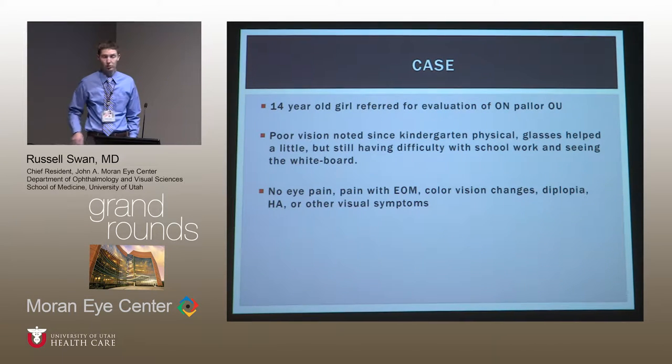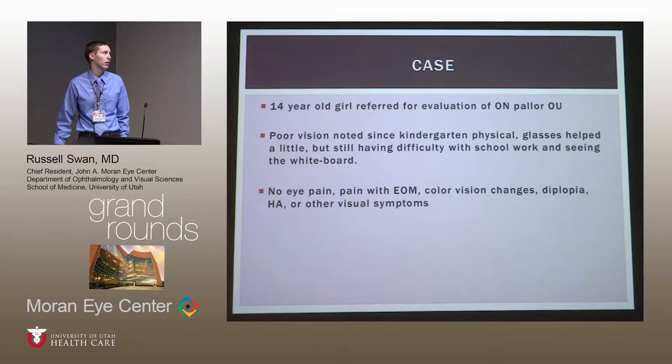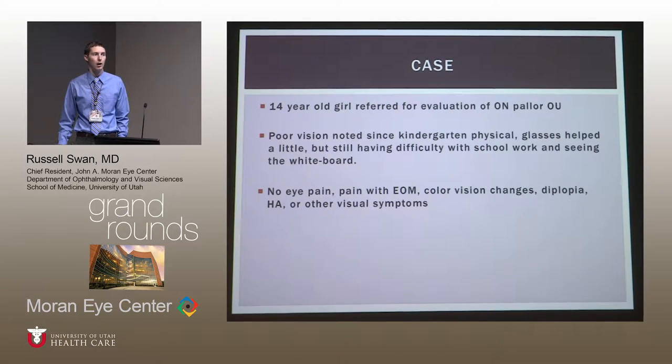This was a case of a 14-year-old girl who was referred for evaluation of bilateral optic nerve pallor. She self-reported that she'd had poor vision since about kindergarten, when it was picked up on screening. She was evaluated at that time and given glasses, which she thought improved her vision slightly.